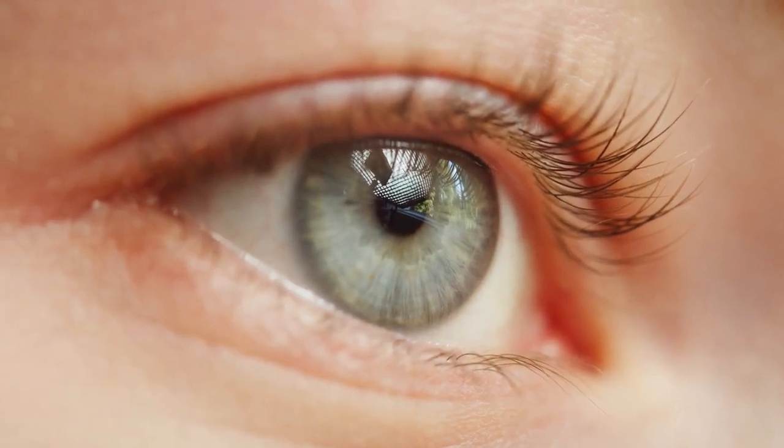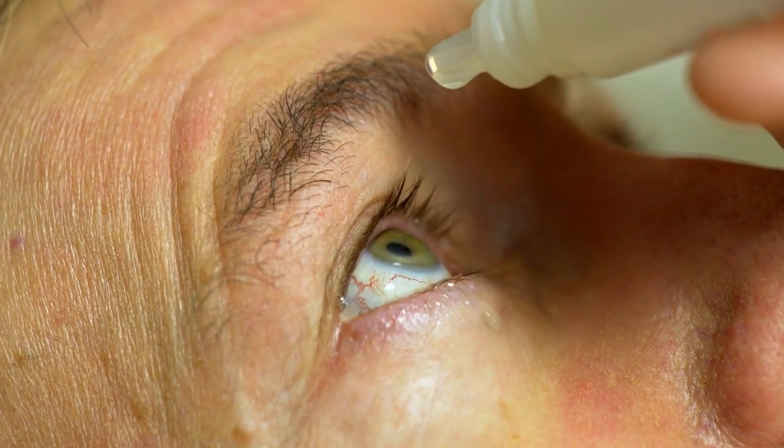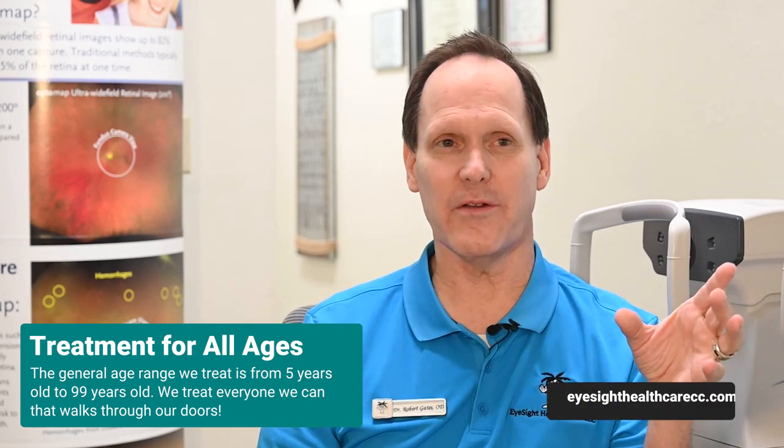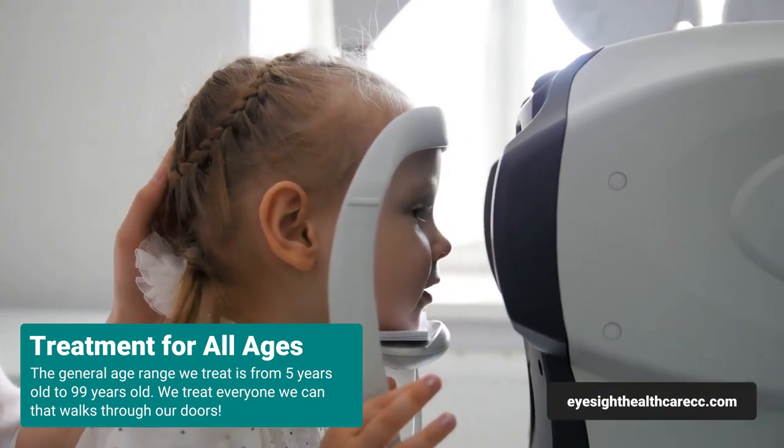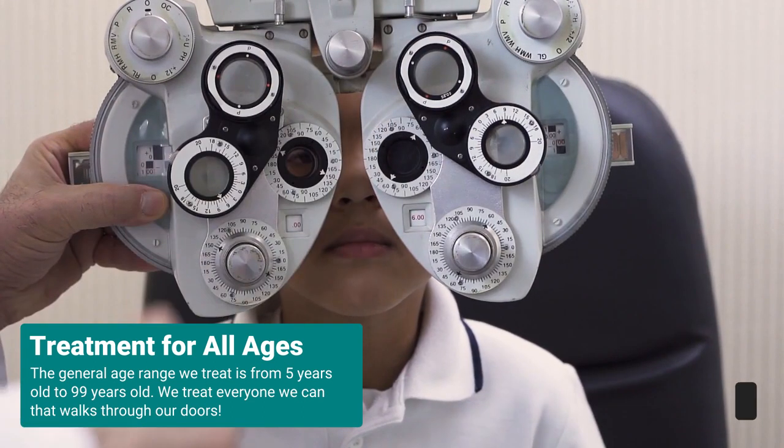We do dry eye treatment. One of the things we like to make sure of is we have different lubricating eye drops that we can certainly provide for. At EyeSight Healthcare we try to treat everyone that we can. We generally have a range from the age of about 5 to 99. My only requirement is that they can communicate with me, so we try to see people of all ages.